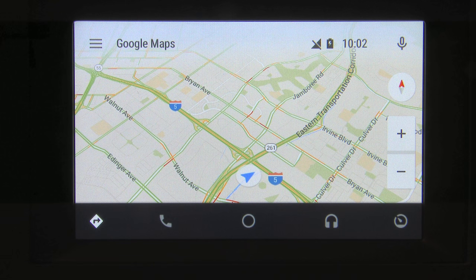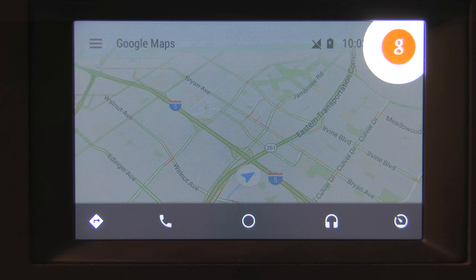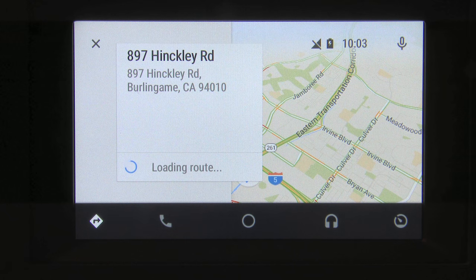A lot of things are done with the voice command system. If you want to enter a destination, you simply click the voice command button and command it. For example: 'Google, navigate me to 897 Hinkley Road in Burlingame.' You'll notice that these commands, very much like the voice commands on your smartphone, are very natural — unlike the commands on the system integrated in the car.